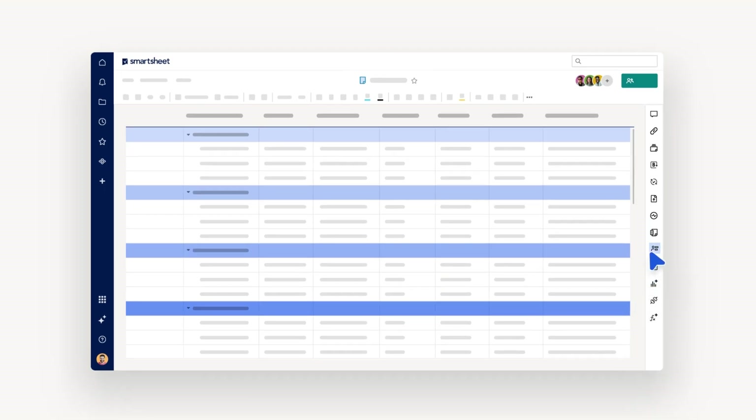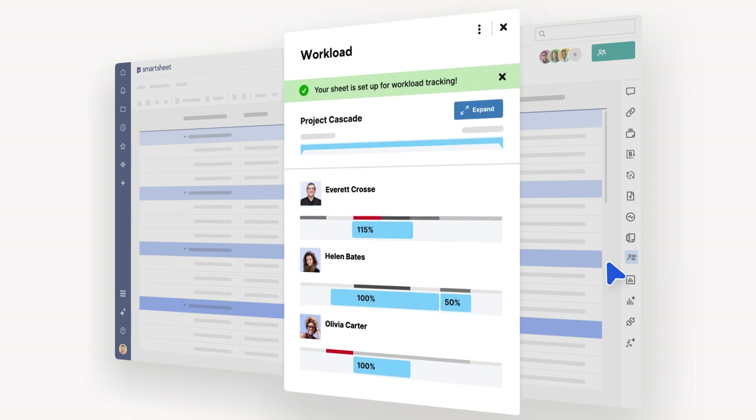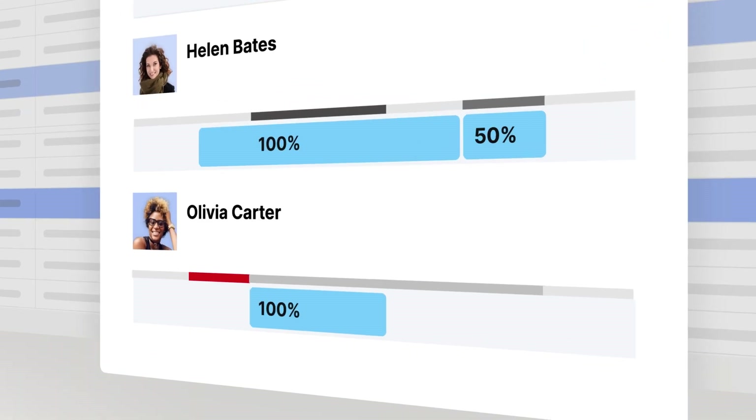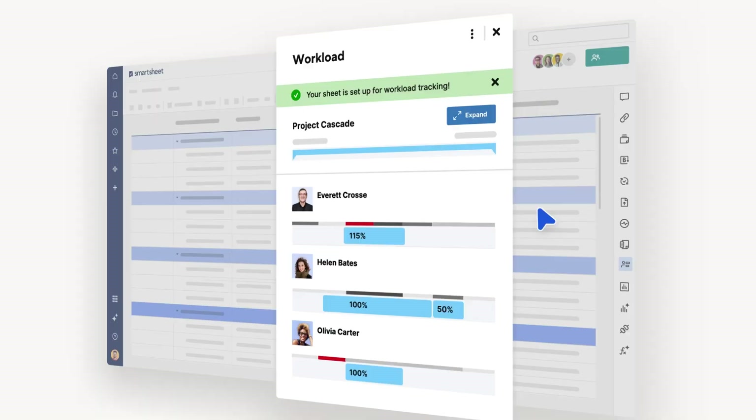We are unveiling two workload tracking features designed to help managers gain quick insights to work being done and manage capacity across their team. The workload heatmap will enable you to gain clarity on team availability to ensure tasks are assigned to team members with capacity.